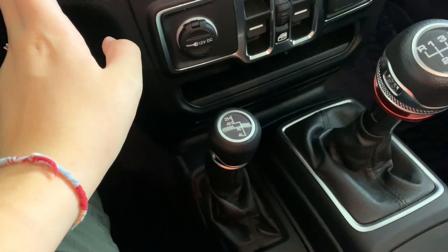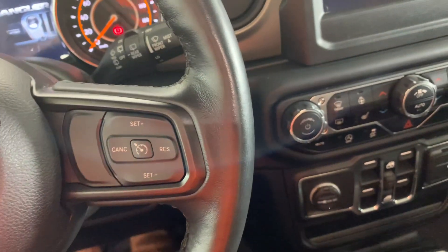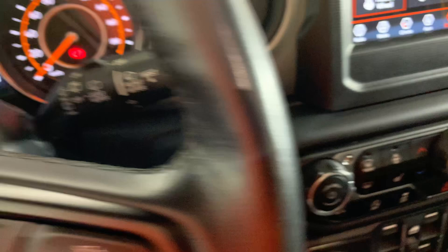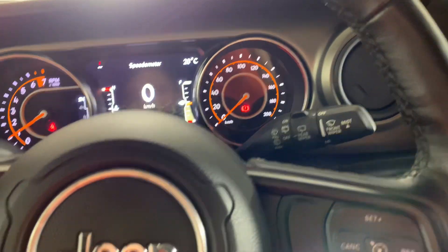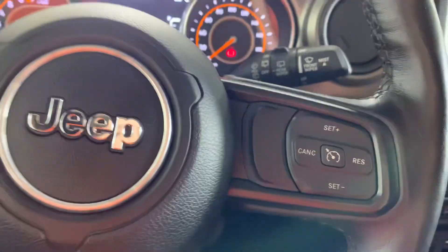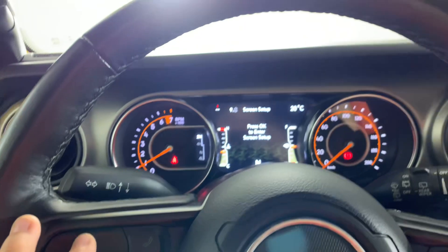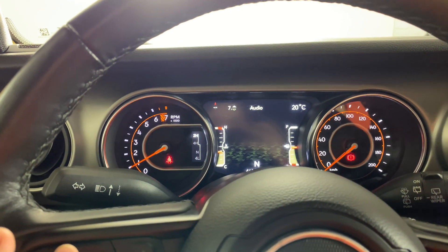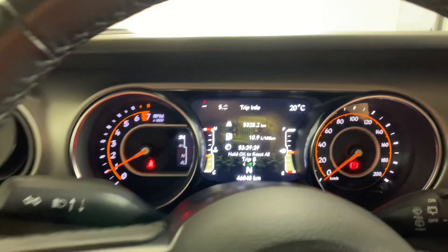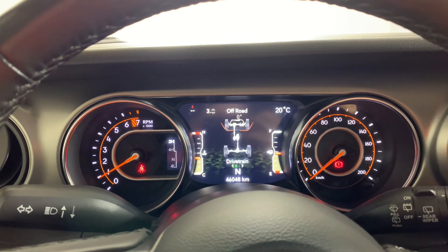Start it up. There we go. You have all your normal stuff on here — your hands-free calling, cruise control. Maybe this does something — oh, it does. It's so weird with all different cars, you never know what this button is going to do. Sometimes it does stuff on here, over here. You never really know, kind of just have to guess.